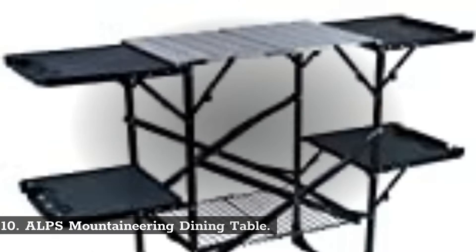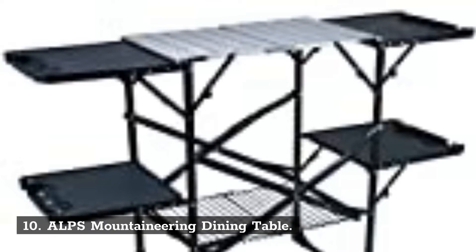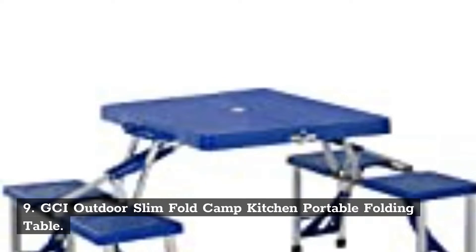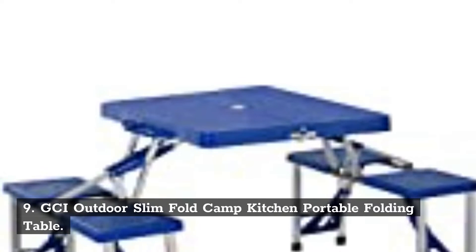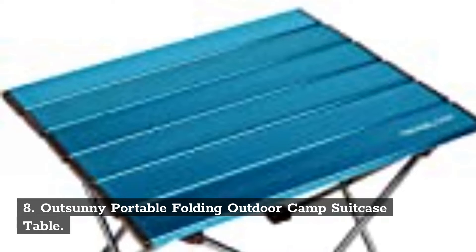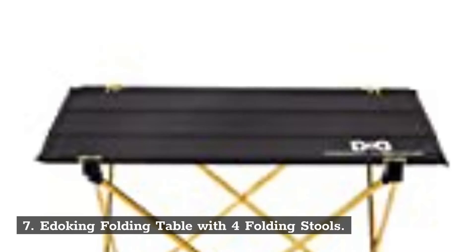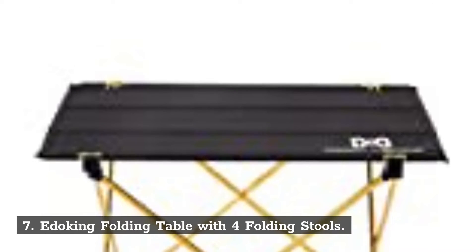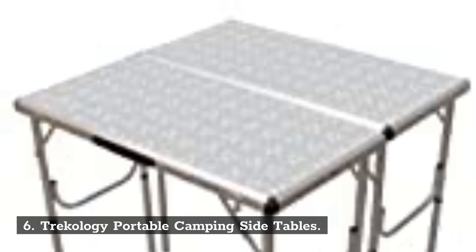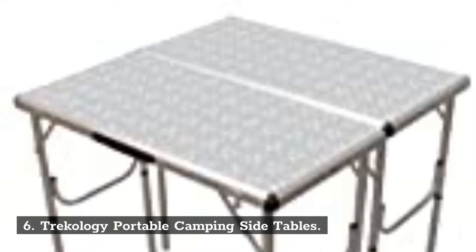Number 10: Alps Mountaineering Dining Table. Number 9: GCI Outdoor Slim Fold Camp Kitchen Portable Folding Table. Number 8: Outsunny Portable Folding Outdoor Camp Suitcase Table. Number 7: Edoking Folding Table with Four Folding Stools. Number 6: Trekology Portable Camping Side Tables.